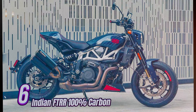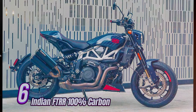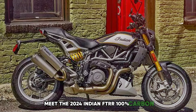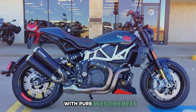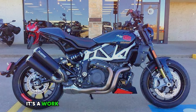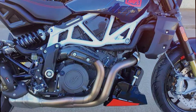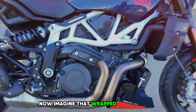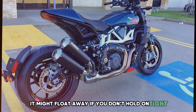Number 6: Indian FTR 100% Carbon. Meet the 2024 Indian FTR 100% Carbon — it is about to melt your faces off with pure awesomeness. This isn't just a motorcycle, it's a work of art that just happens to go really, really fast. Imagine the coolest blue you've ever seen, now imagine that wrapped around a bike made of stuff so light it might float away if you don't hold on tight.